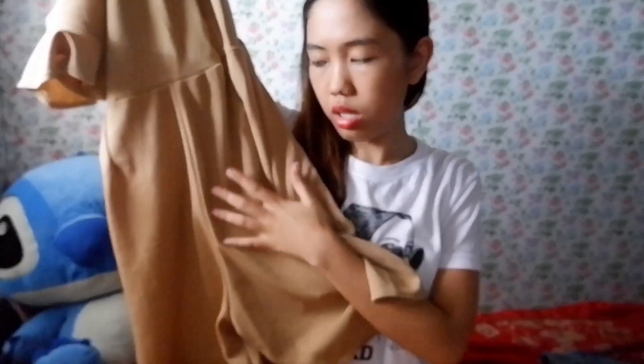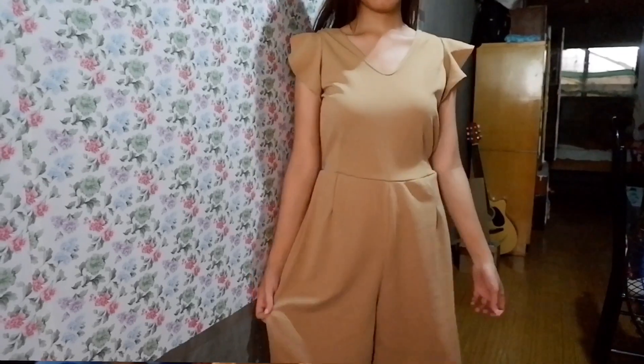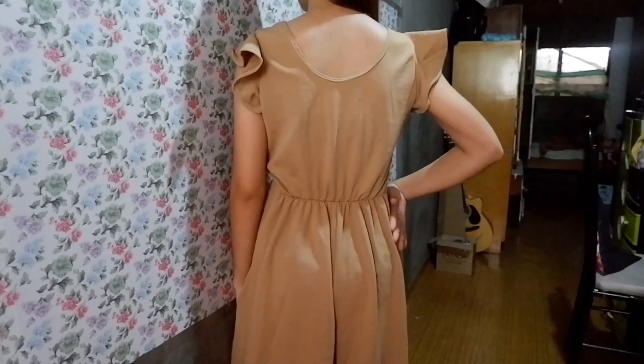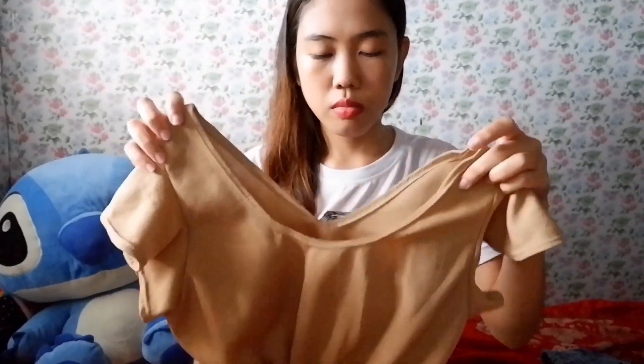And then, we got a romper — it's a nude romper. Mahaba yung sa gitna. Meron siyang ruffles sa solid. Ganyan siya — pa-letter V yung harap niya at saka likod. Hindi ko pa ito nasusuot kasi walang pagbabagayan — hindi bagay ito sa bukid.